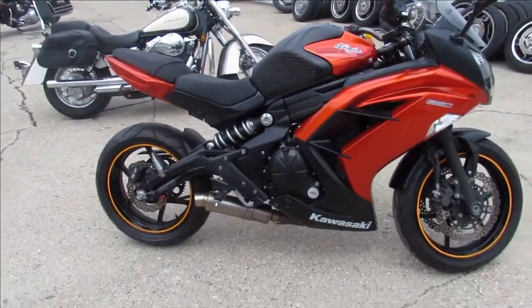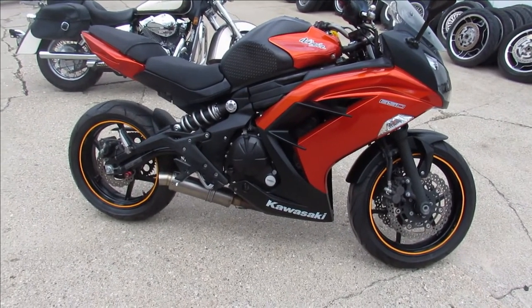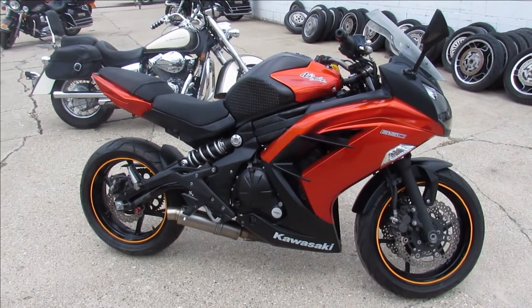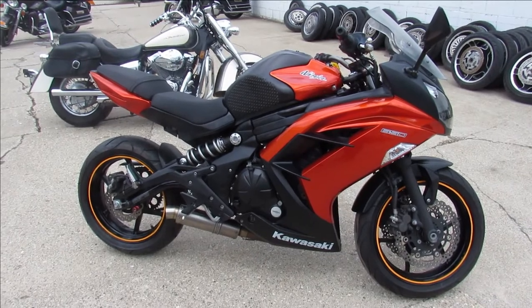The bike's got good miles — 13,284 miles. It's just been serviced at the dealership, been inspected, all the fluids have been changed. This one's ready to roll. You guys can buy with confidence — 2014 Ninja 650, nice-looking bike.